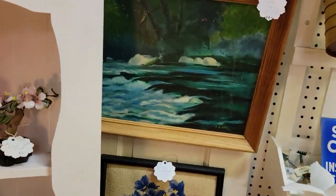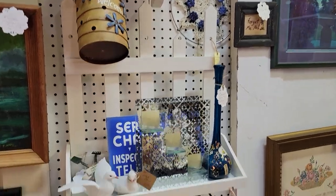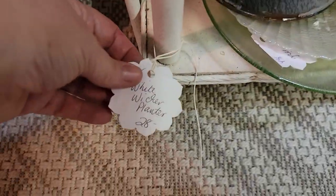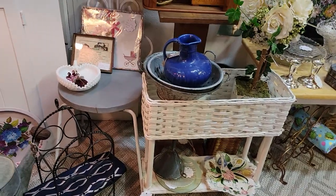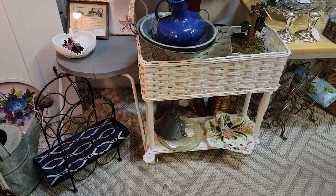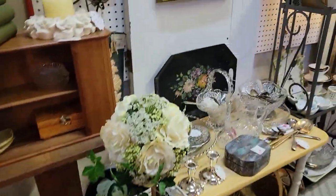A lot of cross stitch, oil paintings, watercolors — all kinds of artwork is always coming in and out of here. Nice planter stand — that's wicker with wood on the bottom and it's in very nice shape, just $22.40. That doesn't have to be just for outdoors. How cute would that be in a larger bathroom — you can put towels in the top and some on the bottom.